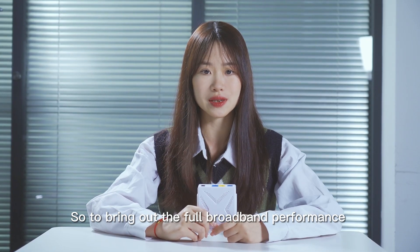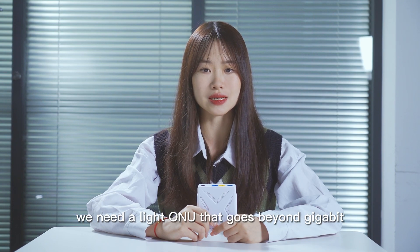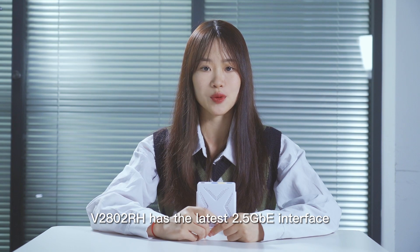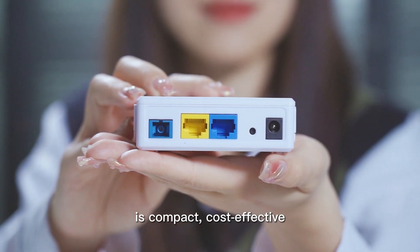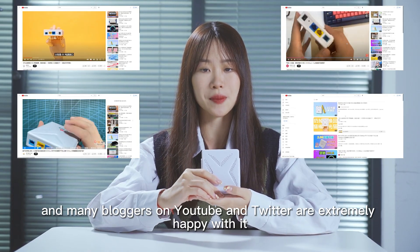To bring out the full broadband performance of a Gigabit network, we need an ONU that goes beyond Gigabit. As our main product, V2802RH has the latest 2.5G interface. It's compact, cost-effective, and many bloggers on YouTube and Twitter are extremely happy with it.